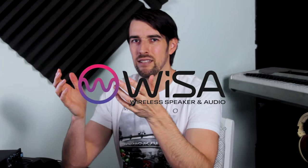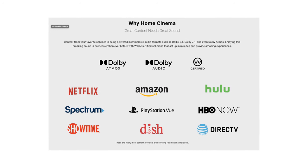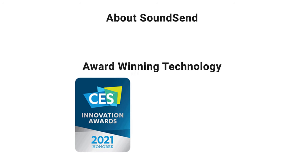What the heck is Wysa? I have a video where I go into more detail, but in a nutshell, Wysa is the most trusted, most awarded leader in wireless home theater applications, with the new SoundSend specifically being named a CES 2021 Innovation Awards Honoree, and having just won the Impact Award from Digital Trends.